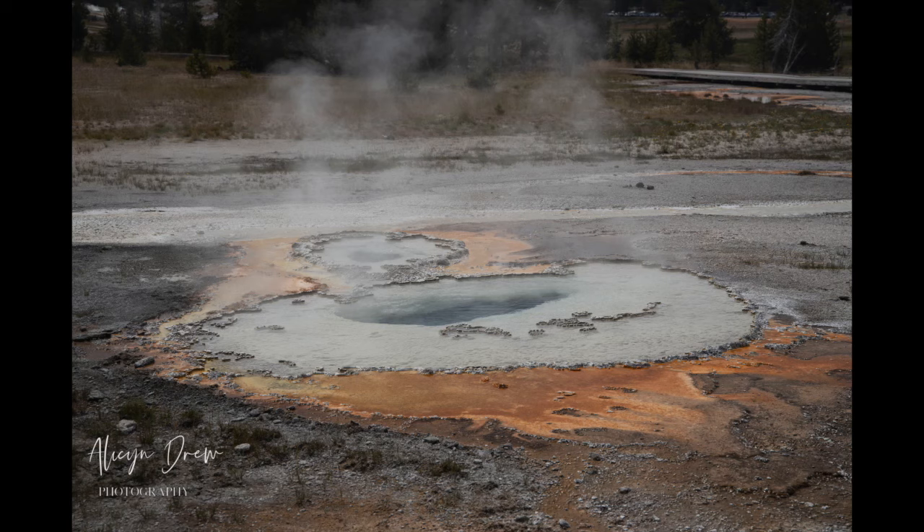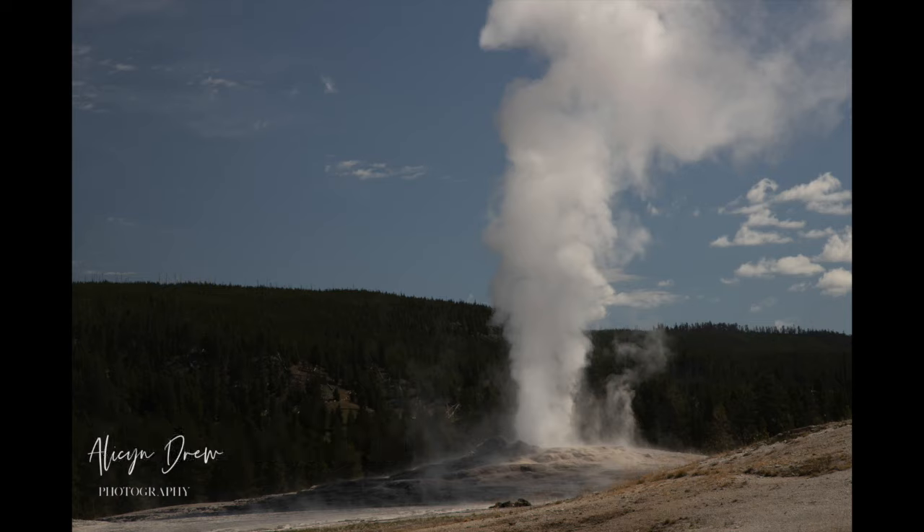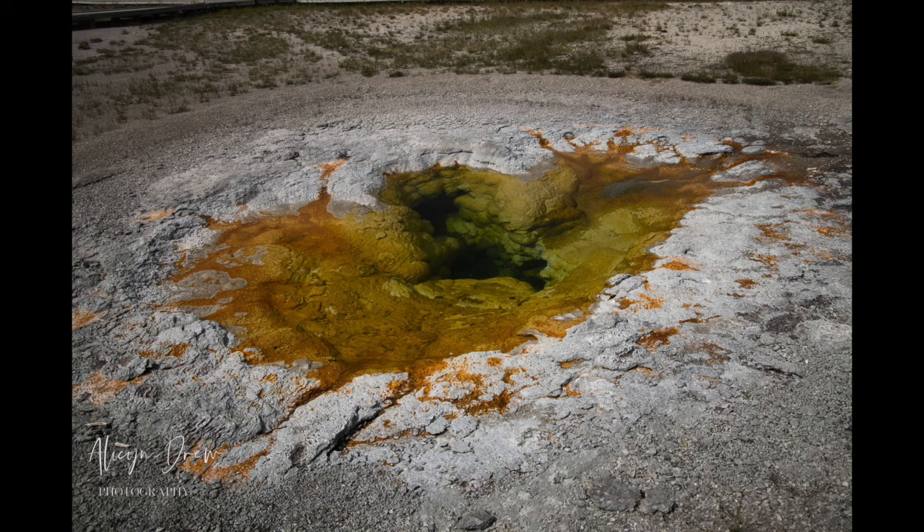Last are the geothermals, and I love them. You've got Old Faithful — everybody knows about it. For those who aren't aware, it's not on an actual schedule. They figure out when it's going to go next based on the prior eruption — looking at volume, duration — and then based on decades of data they'll post something like 'expected to go off in the next 45, 60, or 90 minutes.' While you wait, explore the boardwalk area with all the thermal features, which were beautiful. Honestly, I liked them better than Old Faithful itself.